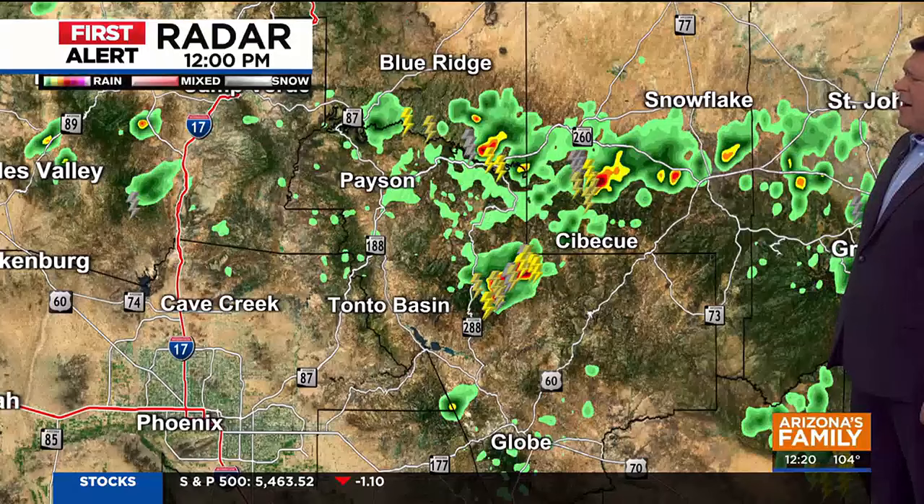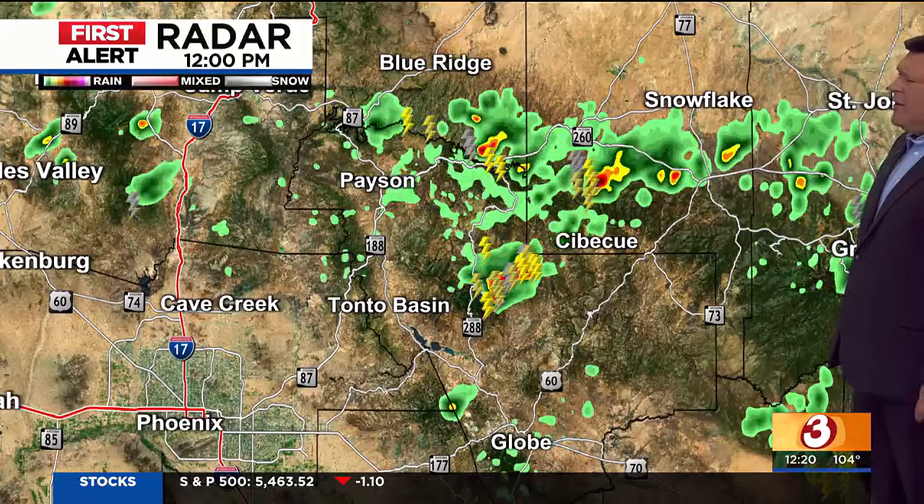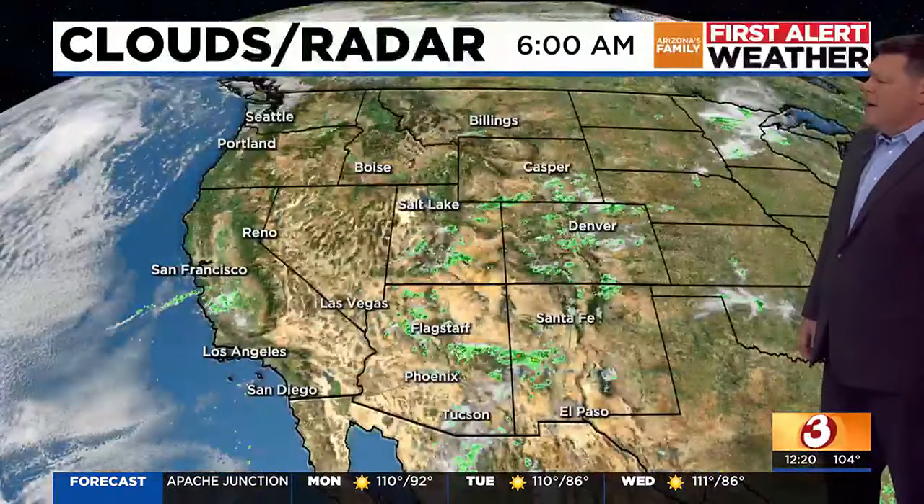The radar is indicating some shower activity just northeast of us, rolling through areas of Payson, up towards Snowflake, even some showers on the outskirts of Flagstaff. Even Prescott's seeing some moisture out there — that's probably why temperatures currently are in the 70s in Prescott.